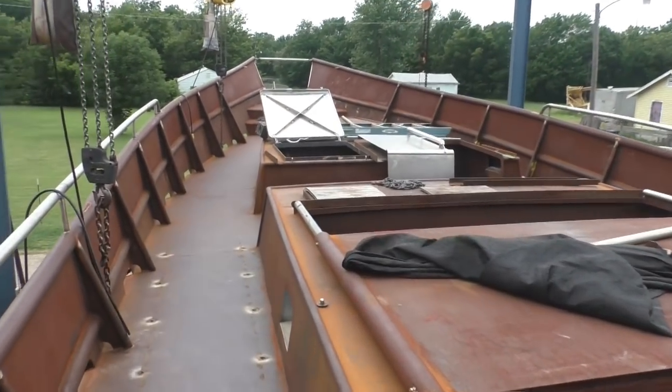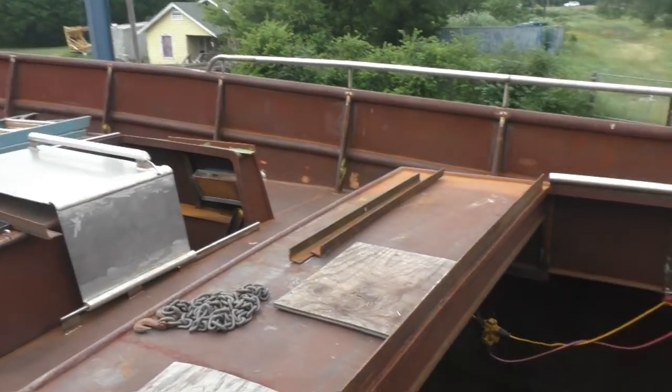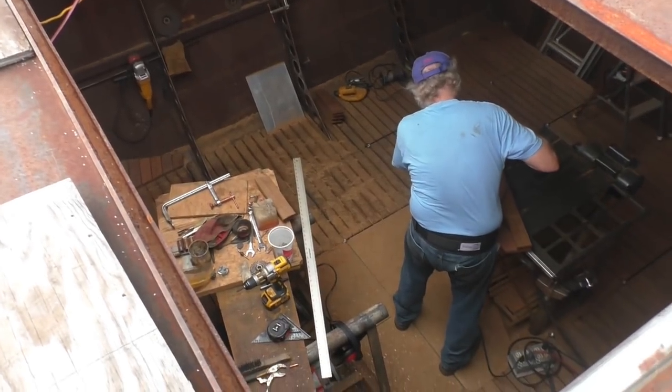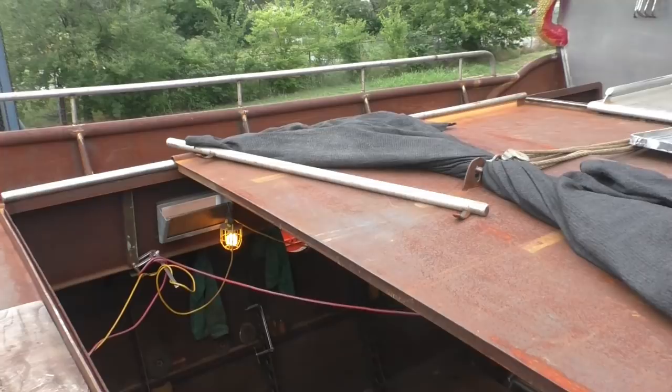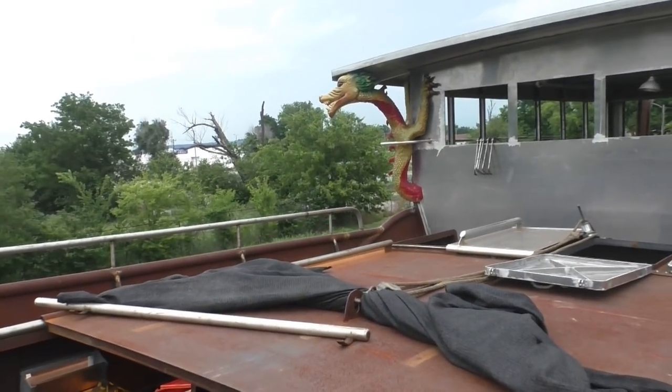Bart's down there working today. We've been making progress even with the heat. Putting in deck tiles. How you doing down there, partner?